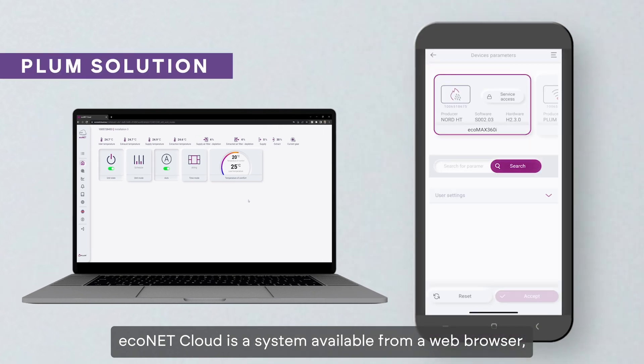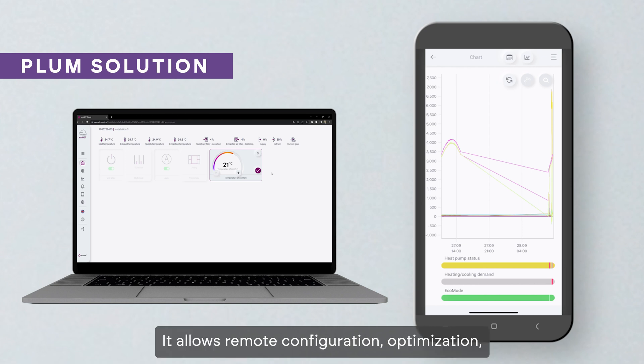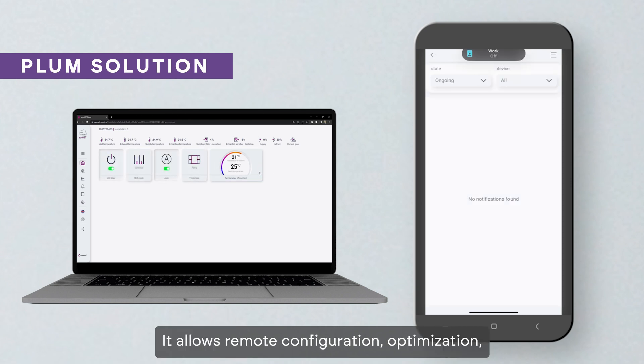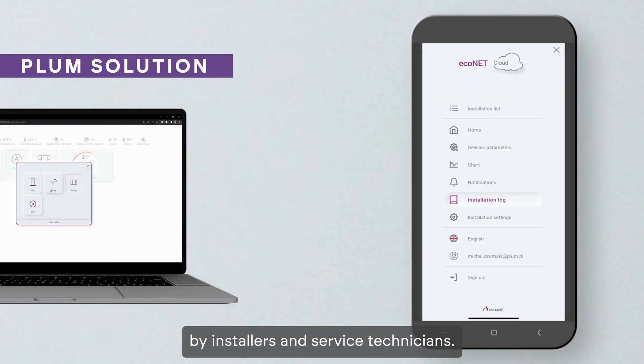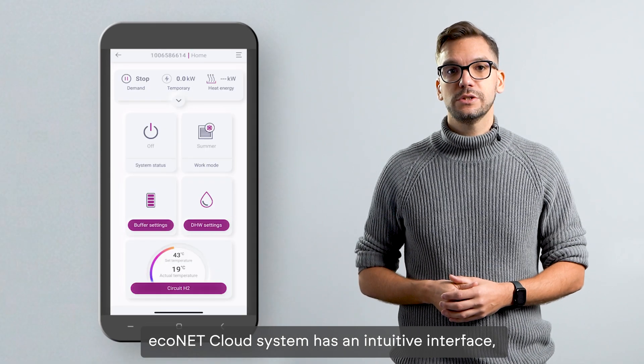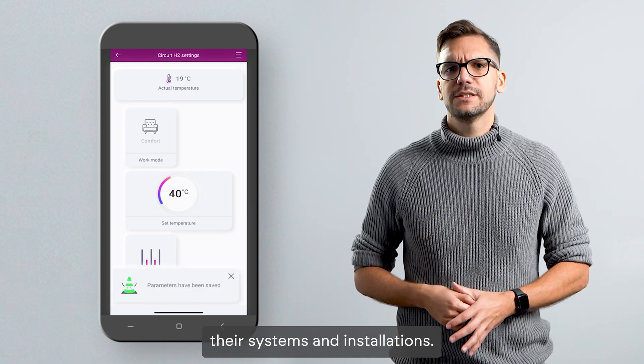Econet cloud is a system available from a web browser and on a mobile phone. It allows remote configuration, optimization and diagnosis of installations by installers and service technicians. The Econet cloud system has an intuitive interface that allows users to track and manage their systems and installations.